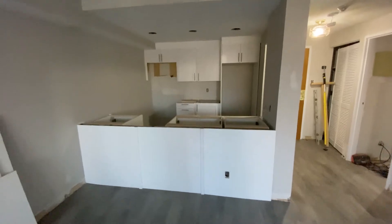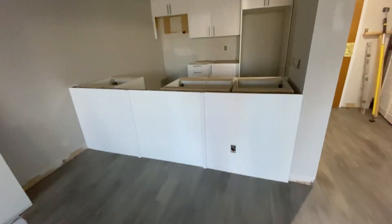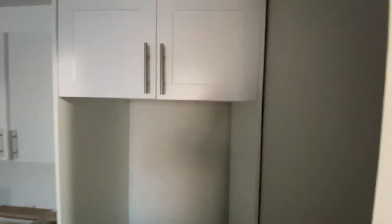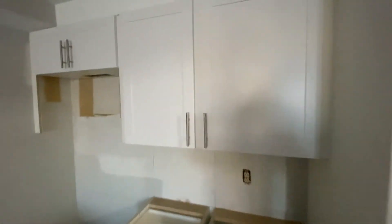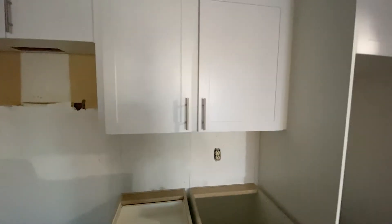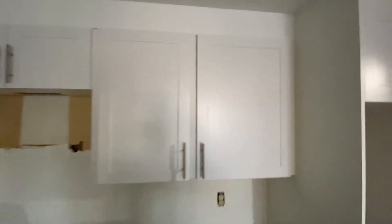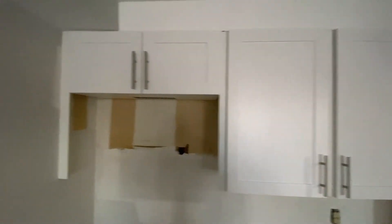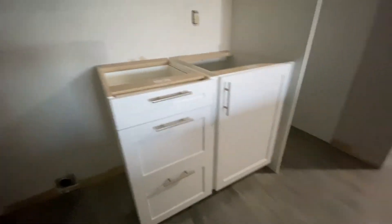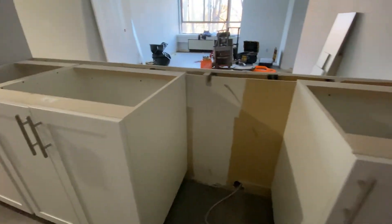Here we are in the second kitchen. This one has a peninsula. Same type of cabinets, similar setup. Somebody took the wrong dimensions in this particular kitchen, and I had to try and hide five inches, which is why we have fillers in between the cabinets. We didn't really have a choice because the cabinets were already here. That open spot will be for a dishwasher.